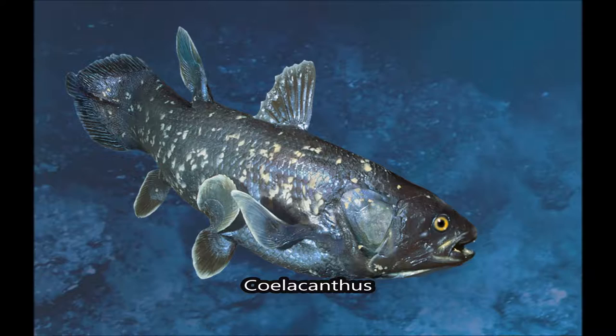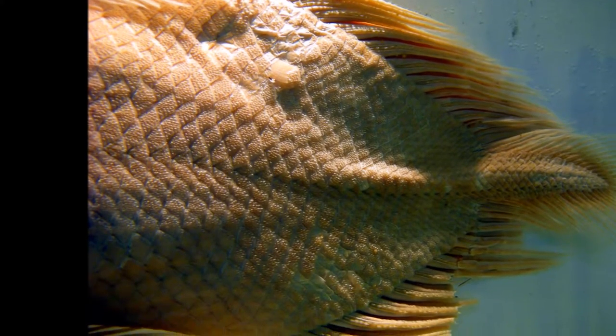The name coelacanth is derived from the modern Latin word coelacanthus, meaning hollow spine. Its name refers to the three caudal fins on the rear of the fish.